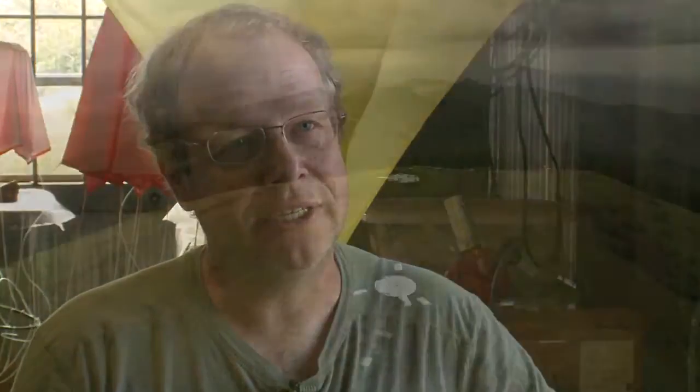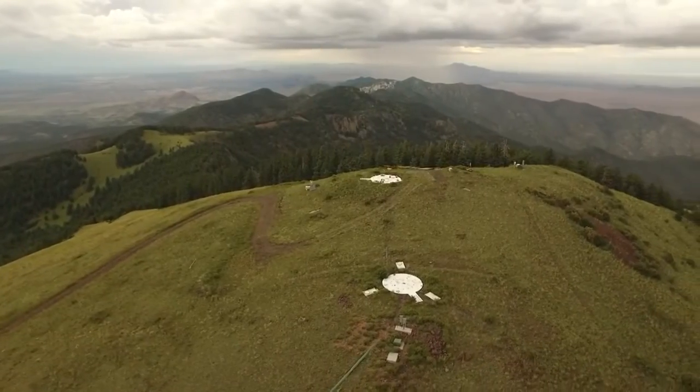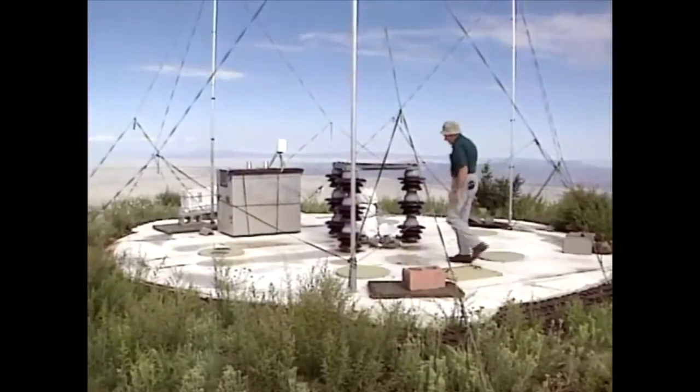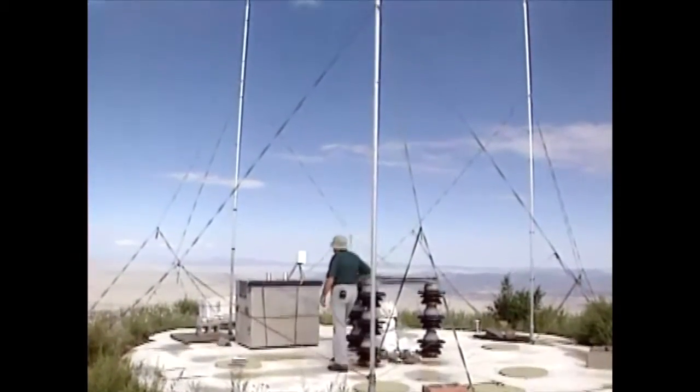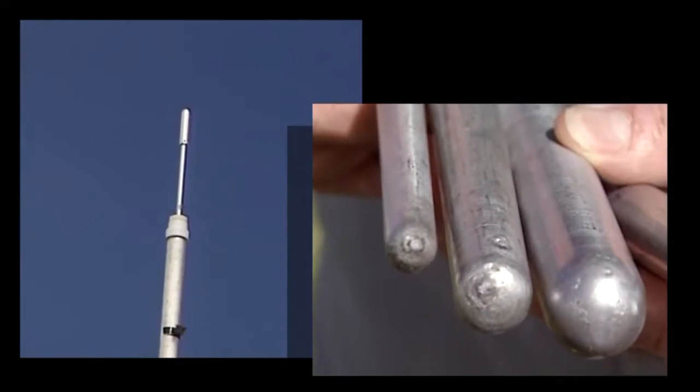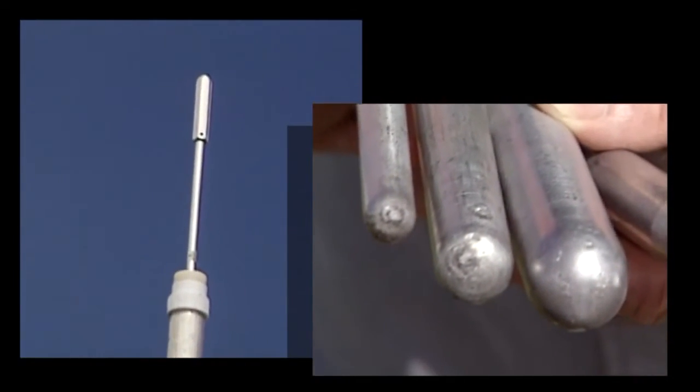We don't understand how it gets started. And so a lot of our measurements — and this is why this lab exists — is that we make measurements on the ground and in the thunderstorm itself. New Mexico Tech researchers discovered that pointed lightning rods dating back to Ben Franklin did not protect structures as well as rods with rounded tips. Rounded are now code.